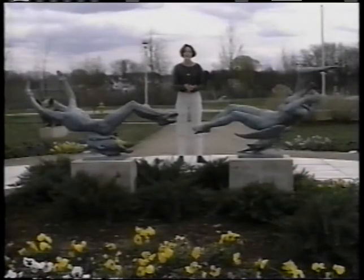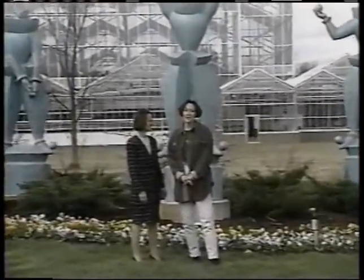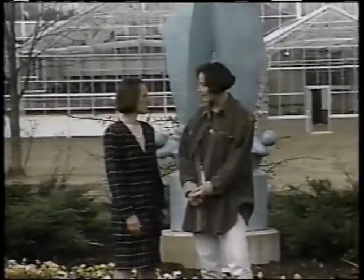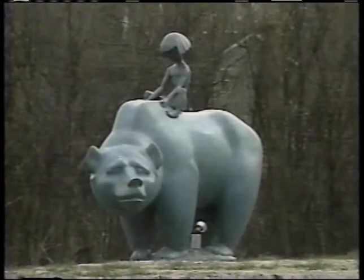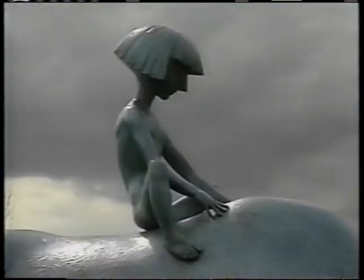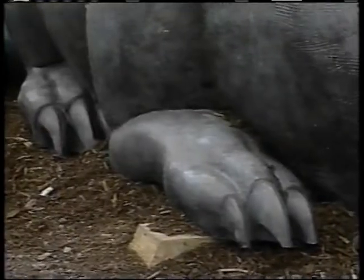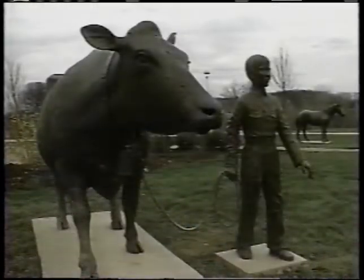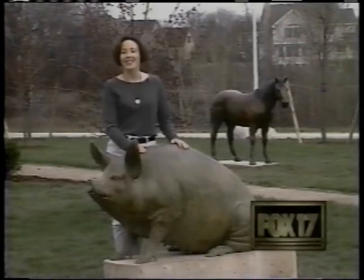Everything at Frederick Meyer Gardens has been breathtaking, but today we're at the Sculpture Park — my favorite. Sally Littlefair knows everything about the sculptures here. There are over 50, and all of them are made out of bronze. There are four different artists from different parts of the country — some sculptures are more realistic and others are more impressionistic. The gardens are open from 9 to 5 every day. Sarah Hollands reporting for FOX 17.